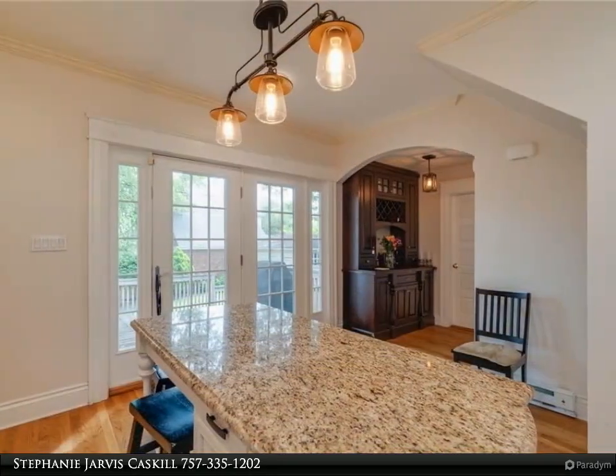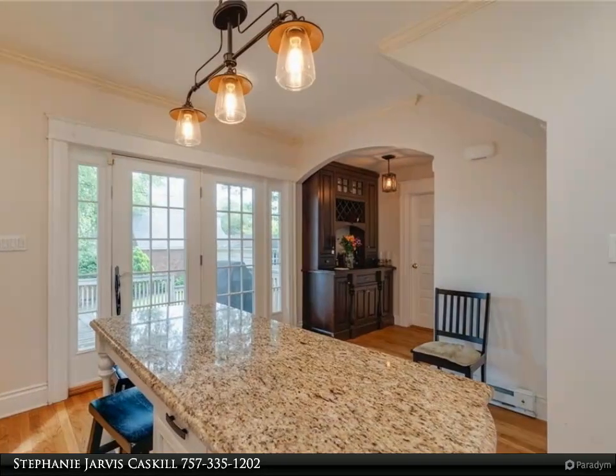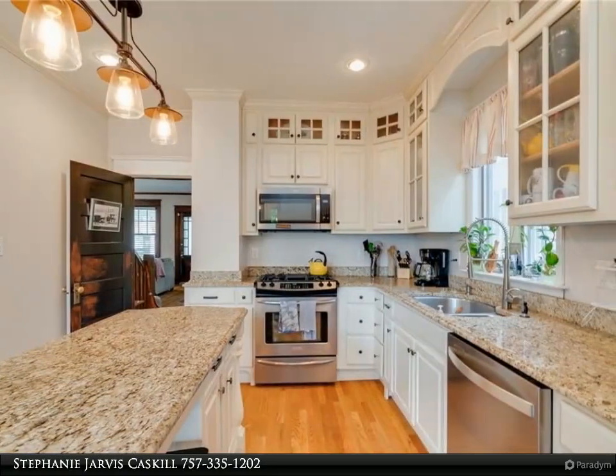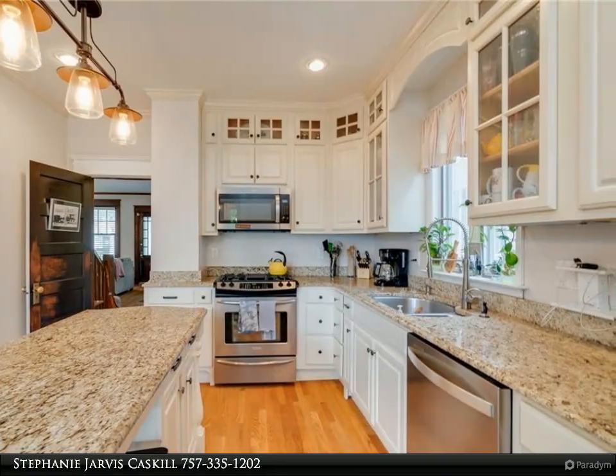This home has tons of character with modern updates. Spacious living space with an additional area for office. Upgraded kitchen with large dining room. Upstairs has an upgraded primary suite with upgraded bathroom and tons of space.